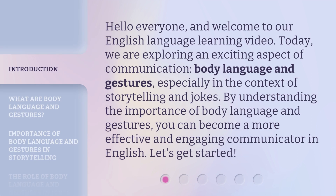Hello everyone, and welcome to our English language learning video. Today, we are exploring an exciting aspect of communication: body language and gestures, especially in the context of storytelling and jokes. By understanding the importance of body language and gestures, you can become a more effective and engaging communicator in English. Let's get started.